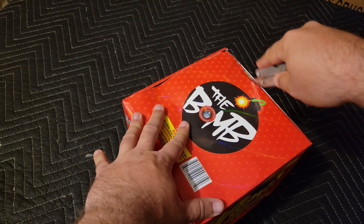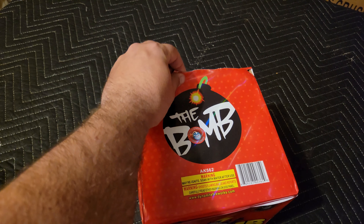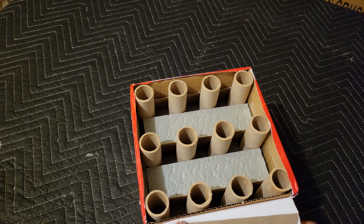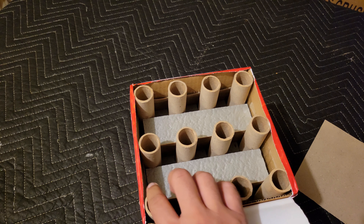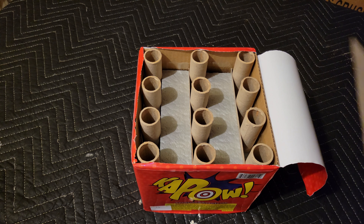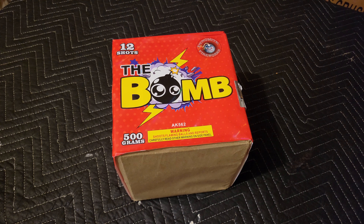Go ahead and open it up to see what kind of bores we have on this 12-shot cake. Pretty decent size for a 500 gram, and I've actually never used this brand — this particular item is not demoed anywhere I can find online. Looks like we do have the 12 shots spaced pretty evenly, with what look to be seven-eighths inch tubes — a little bit small for a 500 gram cake, but sometimes tube diameter can be deceiving. Let's take this thing out to the field and let me know what you think — let's find out if this thing is a dud or really is The Bomb.